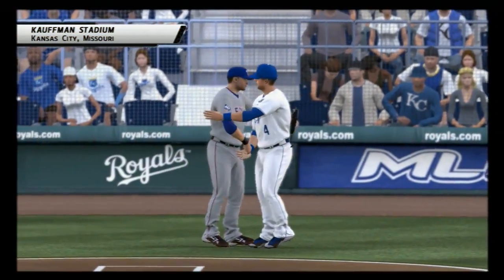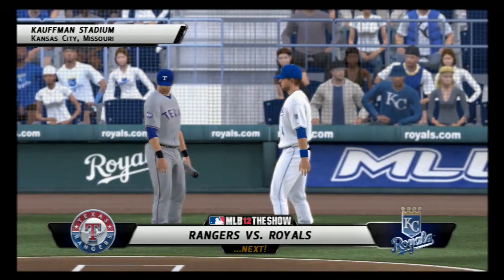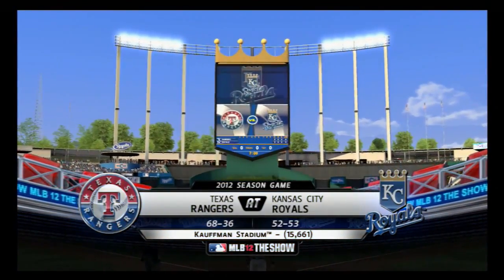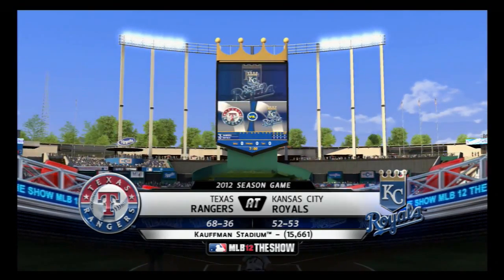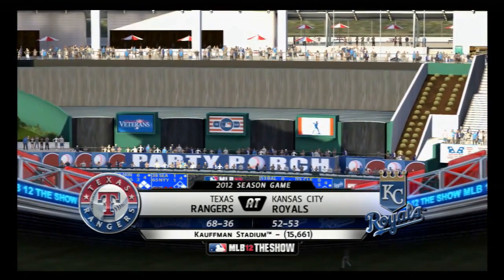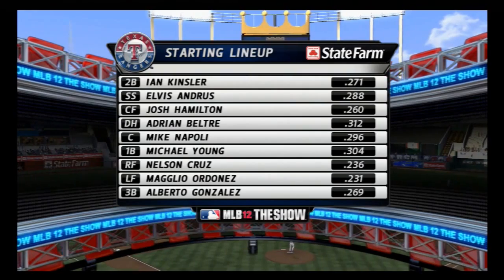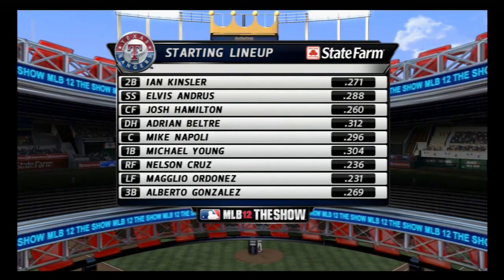Moving closer to the first pitch at Kauffman Stadium, the Rangers and the Royals are next. From the future home of the 2012 All-Star Game, there's a good look from high above Kauffman Stadium here in Kansas City. As MLB The Show is proud to bring you another edition of Major League Baseball. But before we do, let's check out our starting lineup here, presented by State Farm. Get to a better state, State Farm.